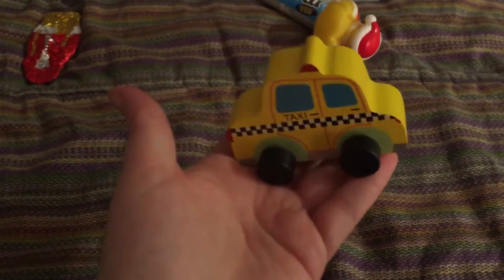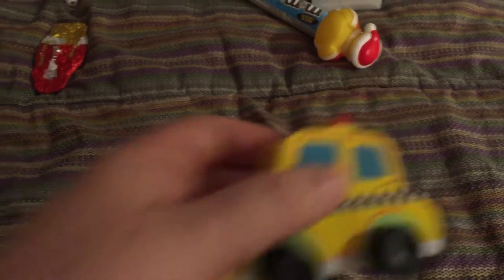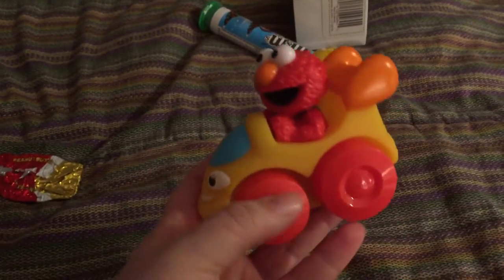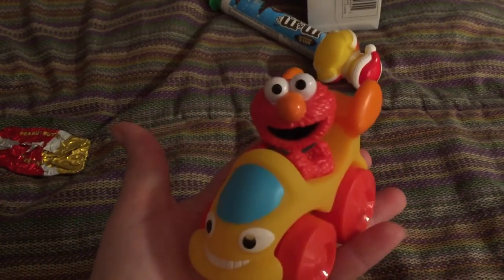This one is also from the Target Dollar Spot — I took it out of the package. It's just a little wooden taxi. And this one, I think from Target, is just a little car with Elmo in it.